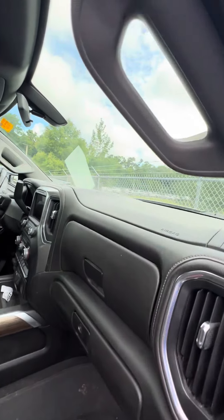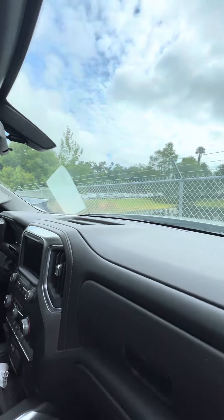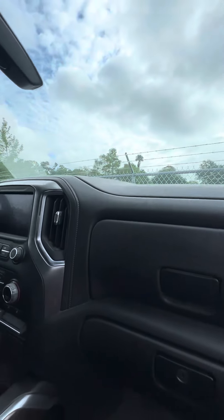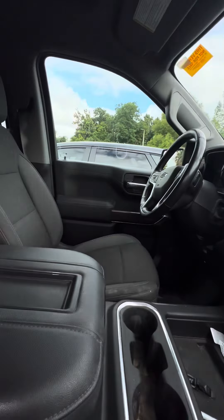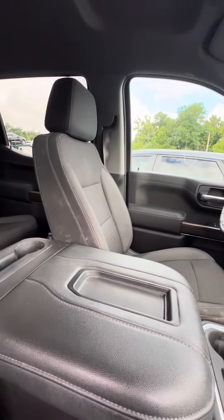Z71 all-weather mats, no damage to the dashboard. Dual glove box, dual air conditioning zone, heated seats, cloth seats, touchscreen, no damage to the armrests.